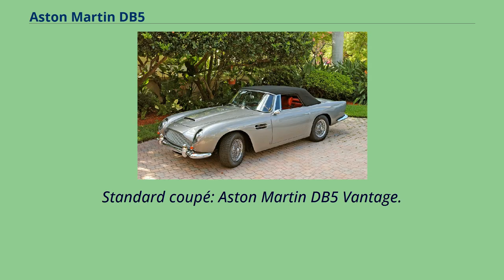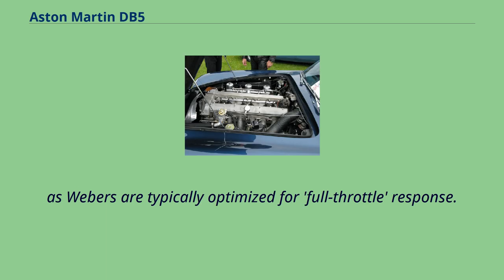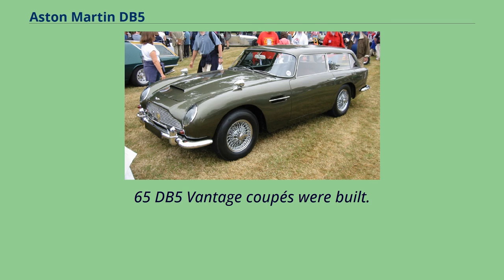The high-performance DB5 Vantage was introduced in 1964, featuring three Weber carburetors and revised camshaft profiles, delivering greater top-end performance at the possible expense of drivability, as Webers are typically optimized for full-throttle response. This engine produced 325 BHP at 5,500 rpm. 65 DB5 Vantage coupes were built.